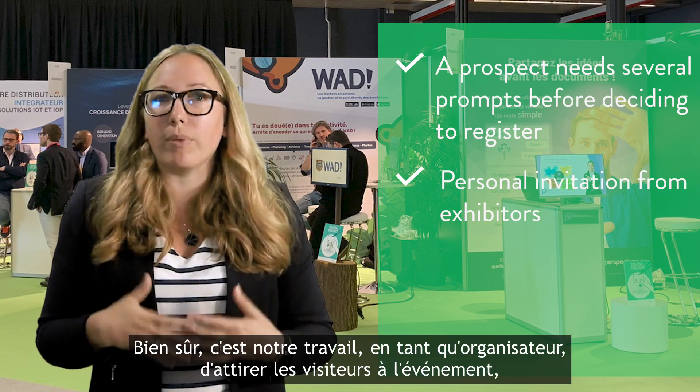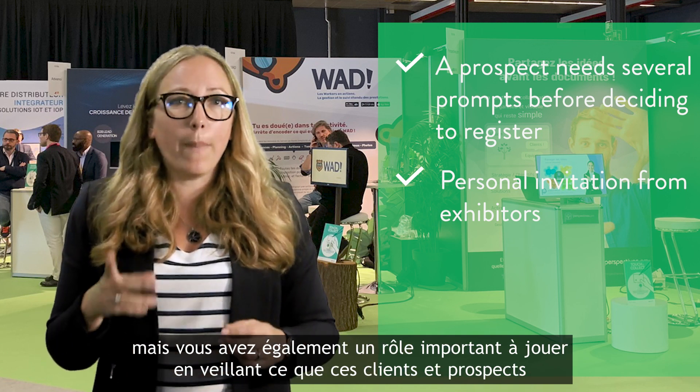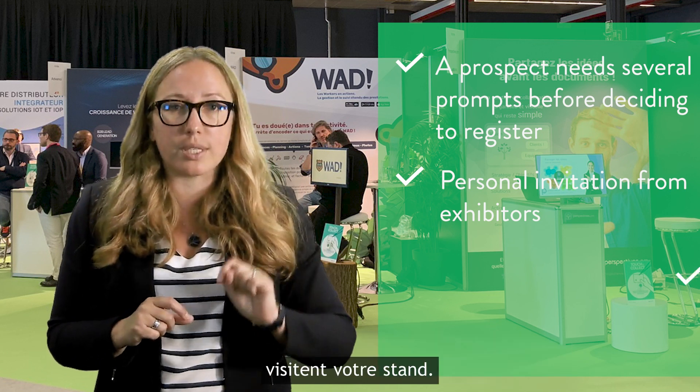Of course, it's our job as the event organizer to attract visitors to the event. But you also have to play your part in making sure that these clients and prospects visit your stand.